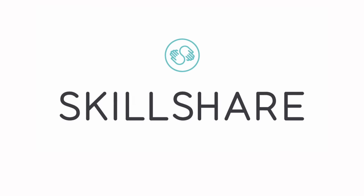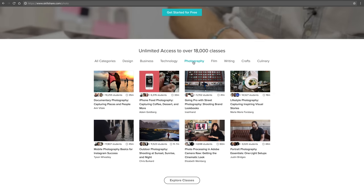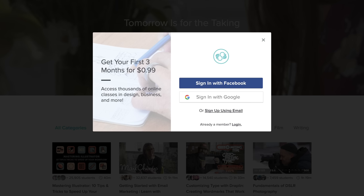It's 2018 — take that first step to learn, progress and grow as a creator and artist. For January exclusively, anyone who signs up with my link below will get 3 months for just 99 cents.